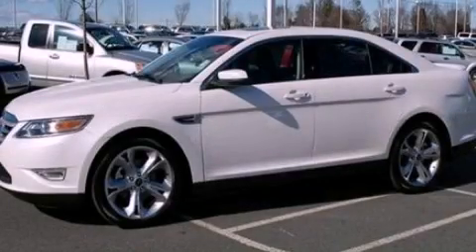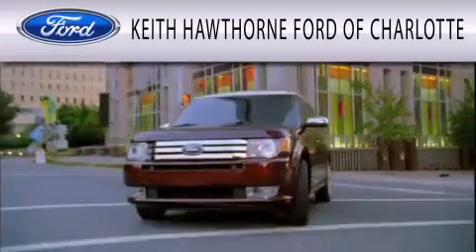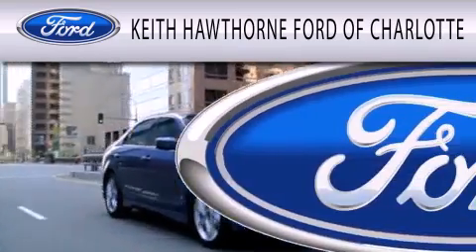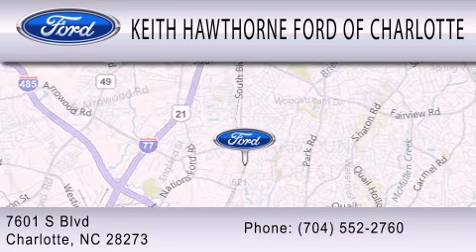Please call us today for more information on this great vehicle. Keith Hawthorne Ford of Charlotte is dedicated to doing everything possible to ensure the experience you have selecting your next vehicle is as pleasant as possible. We are located at 7601 South Boulevard in Charlotte.